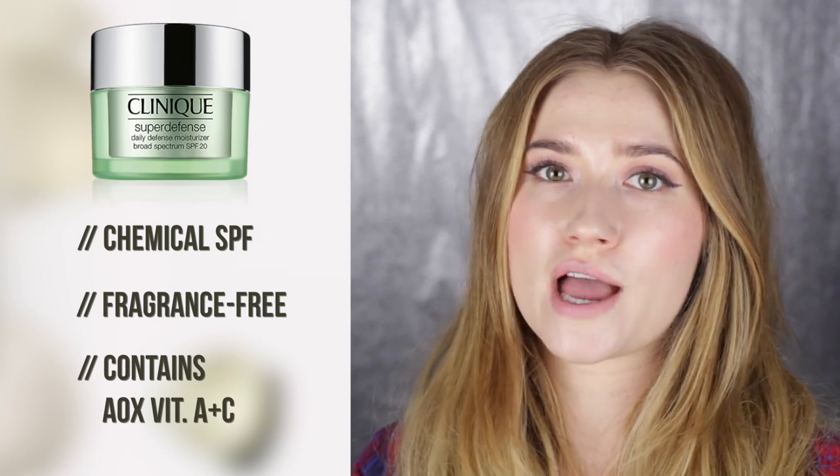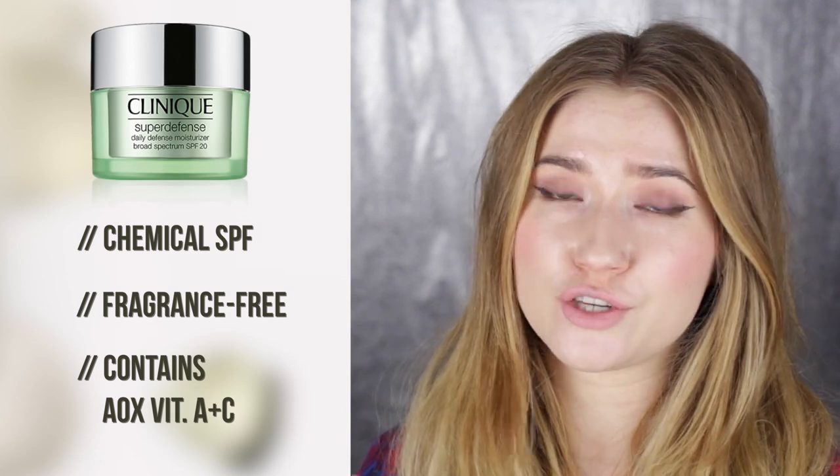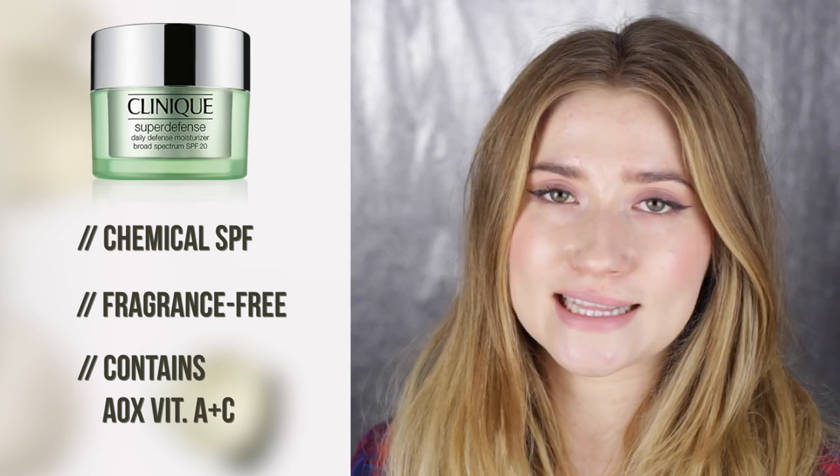I like to use the Clinique one formulated for oily-combination skin, so I can use plenty of it without fear that it looks too shiny. Though it doesn't set to a semi-matte finish and still leaves a little shine, it is completely invisible on skin, so I don't necessarily have to apply foundation on top.